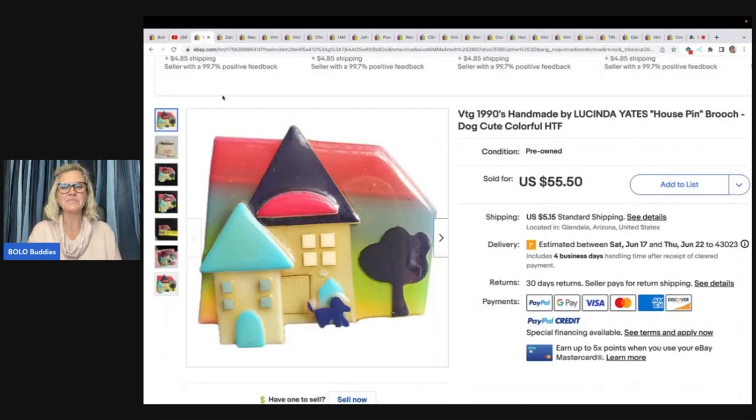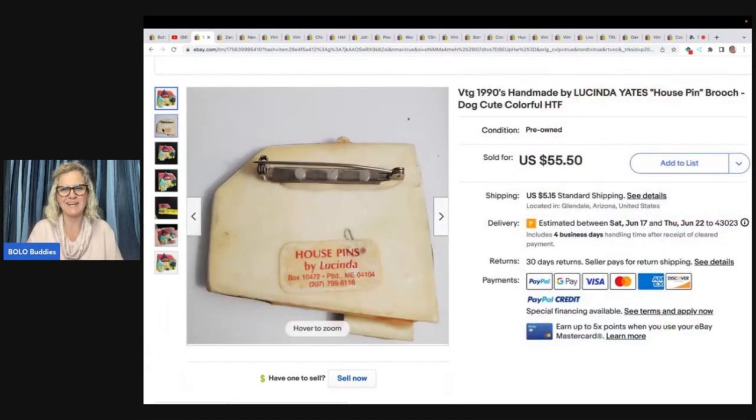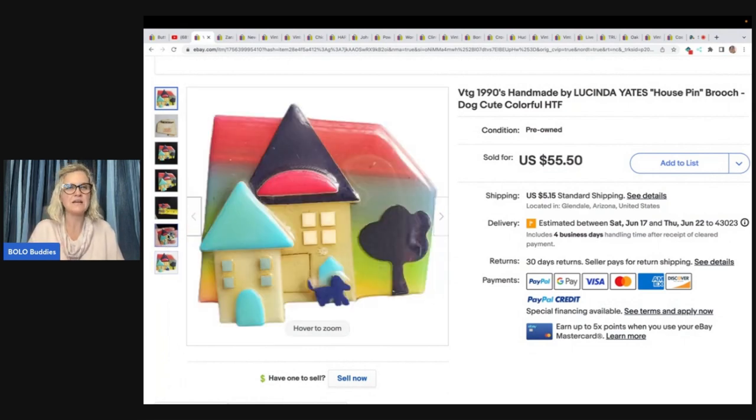Let's talk about the first item. She grabbed this from Goodwill and it is a handmade by Lucinda Yates house pin. These do range in price from bread and butter to quite high — I've never done a full fledge research video on this brand, but a lot of times they can do pretty good. She ended up taking a best offer of $30. What's cool about these pins — I call them house of Lucinda — is they always have this little sticker on the back, so they're really easy to identify. Once you see what they look like, you just know.